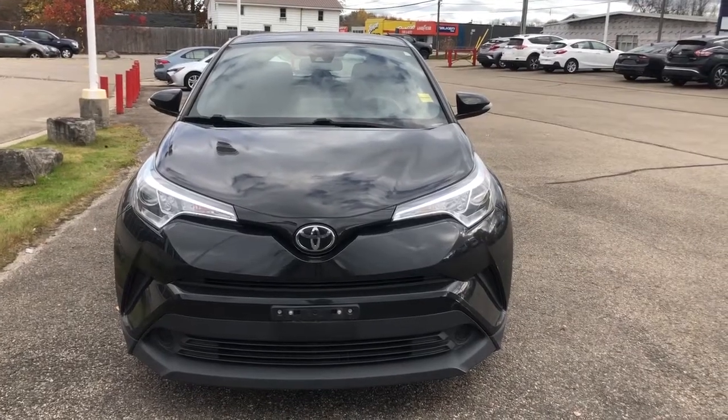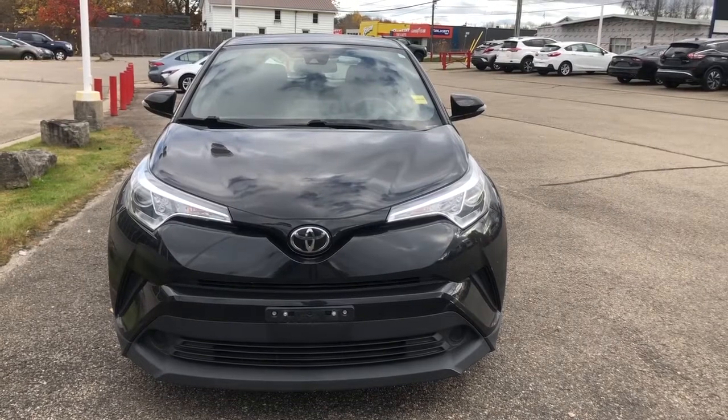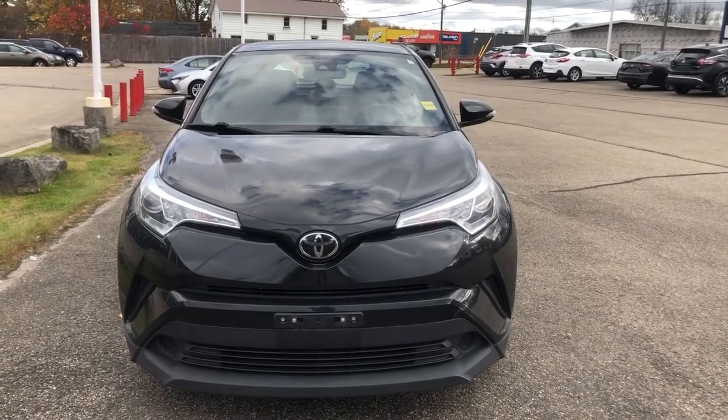Hi everyone, I'm Mallory, your friendly neighborhood car reviewer, and I'm here to show you a 2019 Toyota C-HR located at Thousand Islands Toyota at 555 Sewer Boulevard in Brockville, Ontario.